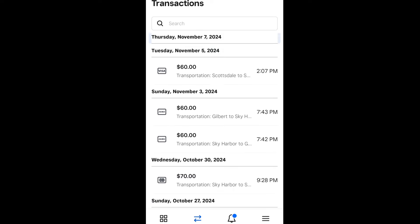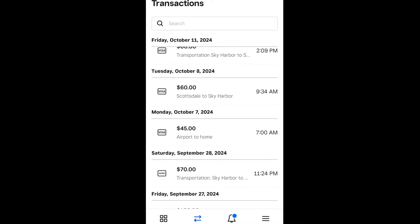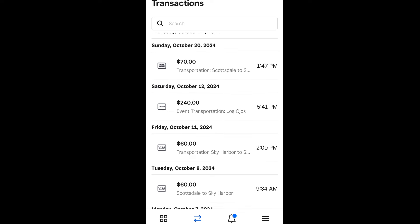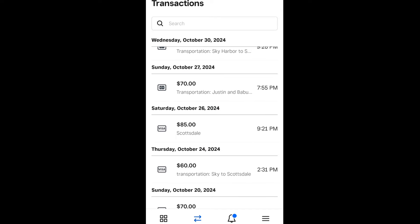These are some of my Square transactions that I've been running for some of my clients who don't use Cash App or Venmo. Many of them are businesses, so they actually get expense reports and stuff like that. I do group rides — this was a group ride right here, $240 group ride, and it was to a corporate event. I took five people to that. That was pretty good.